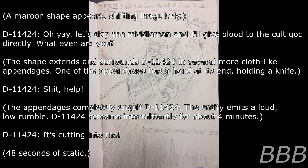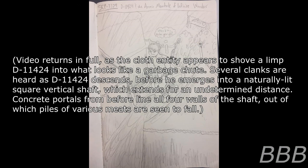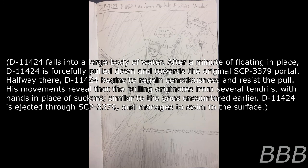48 seconds of silence. D-11424: 'I'm honored? Not sure if I got what you want.' 23 seconds of static. Video returns in full as the cloth entity appears to shove D-11424 into what looks like a garbage chute. Several cranks are heard as D-11424 descends, before he emerges into a naturally lit square vertical shaft extending an undetermined distance. Concrete portals line all four walls of the shaft, out of which piles of various meats are seen to fall. D-11424 falls into a large body of water. After a minute of floating, D-11424 is forcefully pulled down and towards the original SCP-3379 portal.